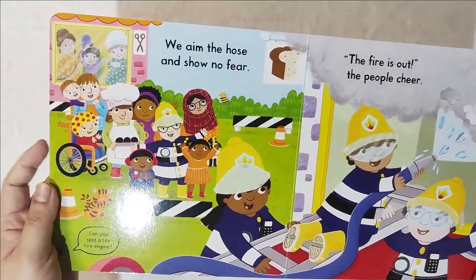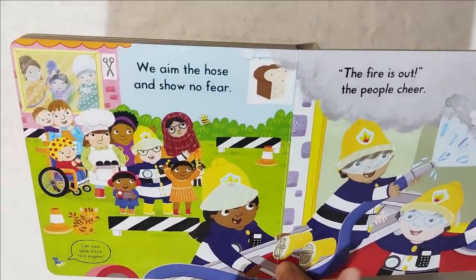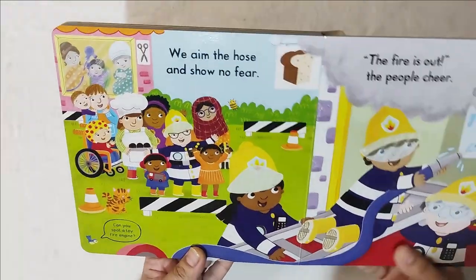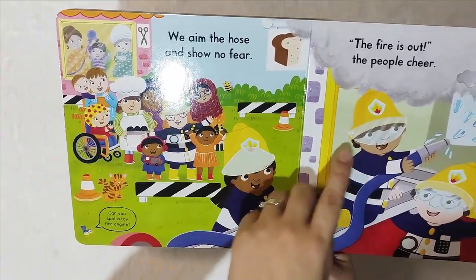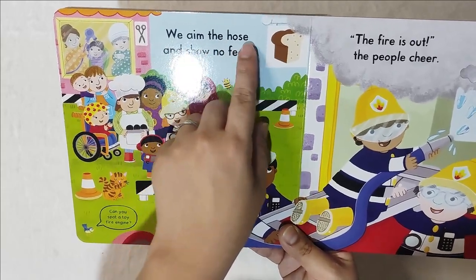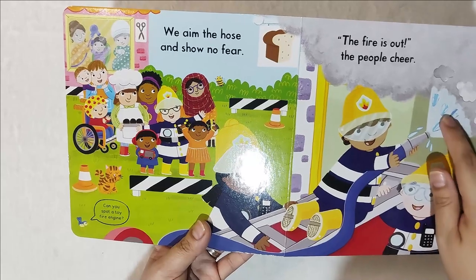Can you spot the toy fire engine? Where's the toy fire engine? Can you see it? And then we aim the hose — show no fear. Where's the hose? This one.